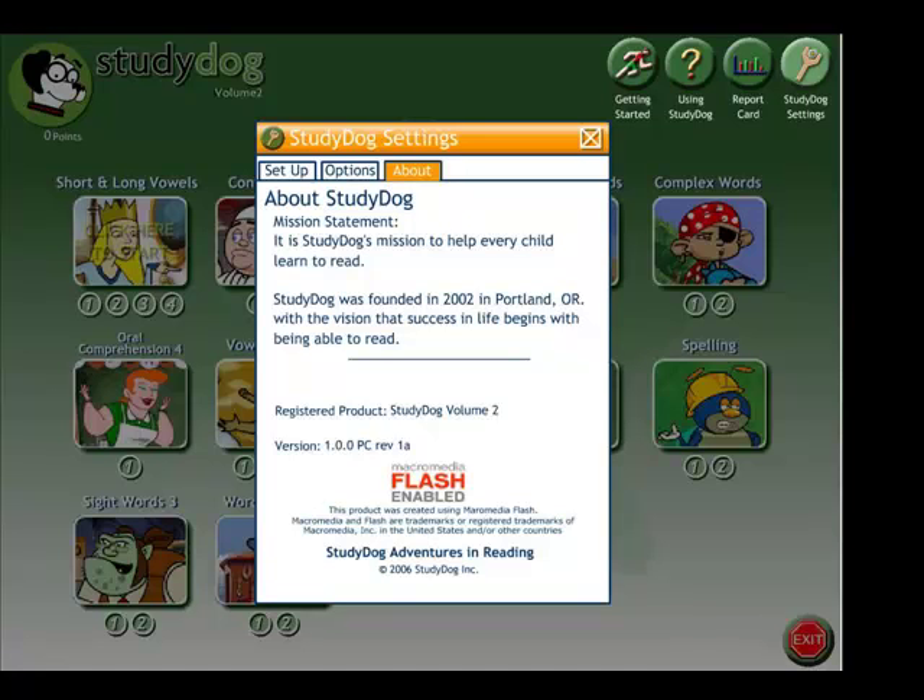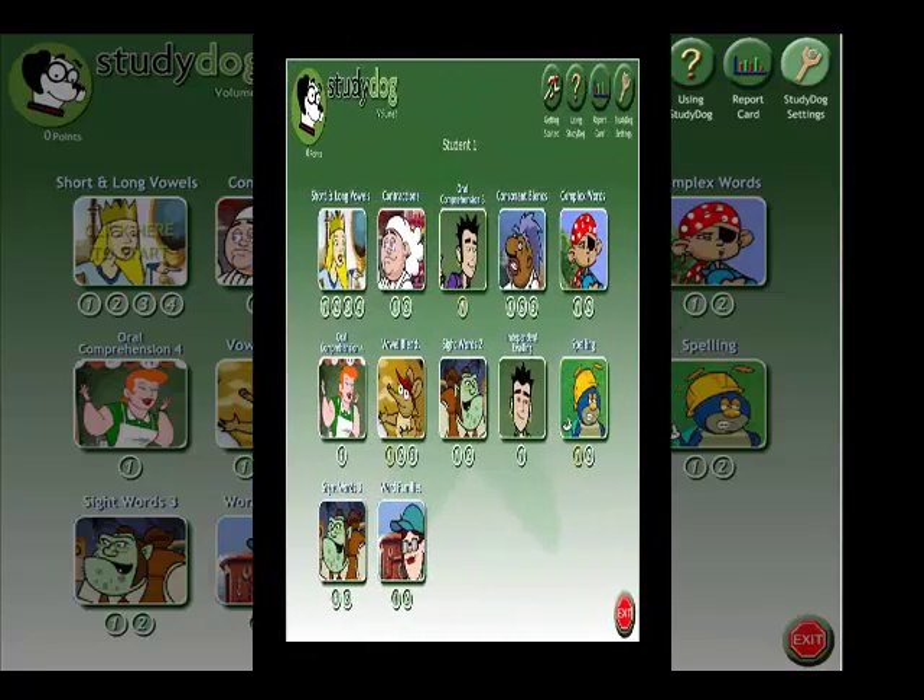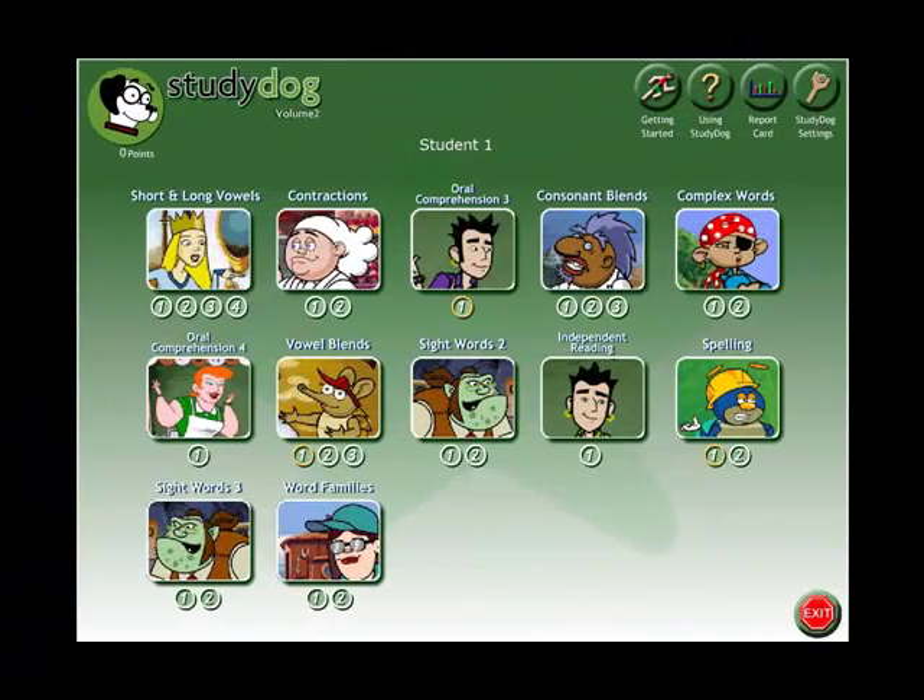StudyDoc's Learning Adventure in Reading aims to help every child read, targeting grades pre-K to second grade. The program helps a child master core reading skills by combining multimedia and game-like features. The StudyDoc curriculum is based on effective research and supported instruction.